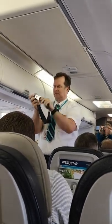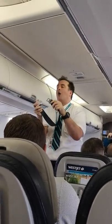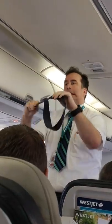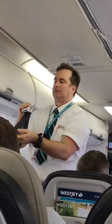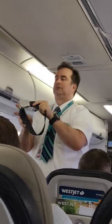Insert the flat metal fitting into the buckle and put on the strap to tighten it. To release, pull up on the upper portion of the buckle. Turbulence may occur without warning. We recommend that you keep your seatbelt fastened at all times, even when the seatbelt sign is off.